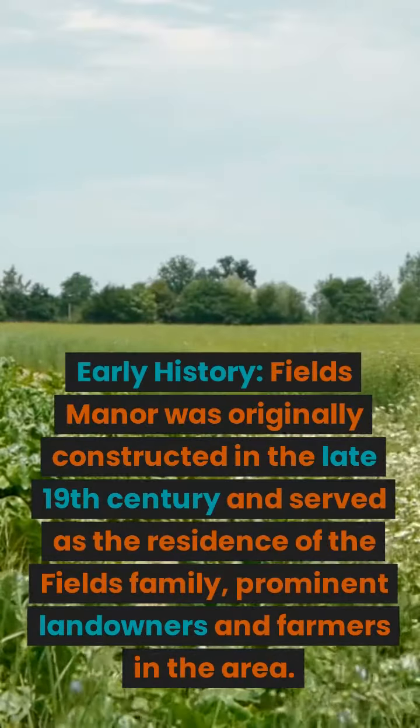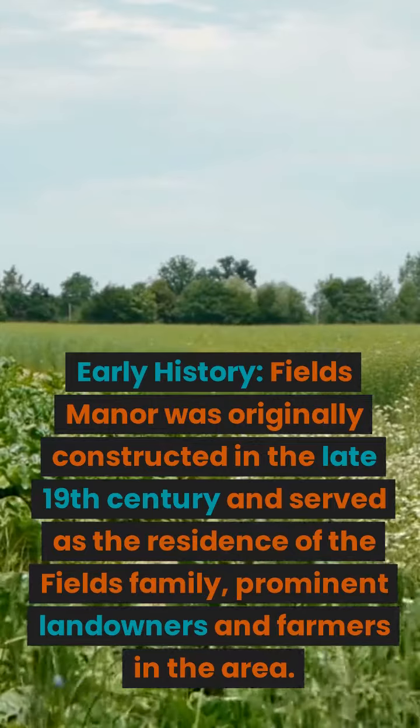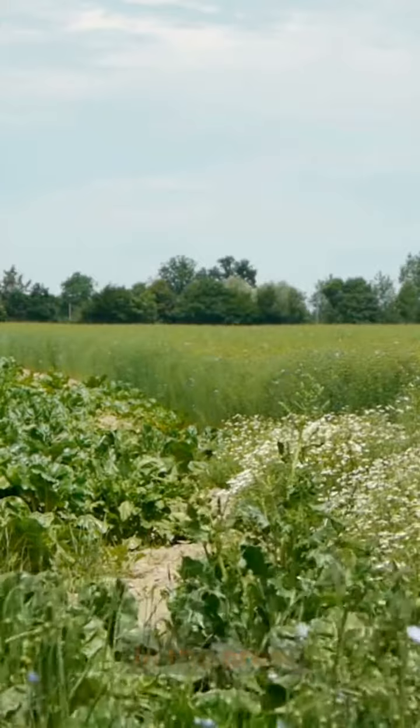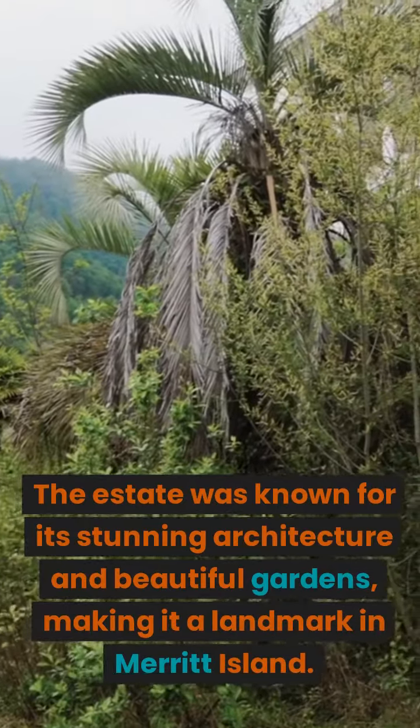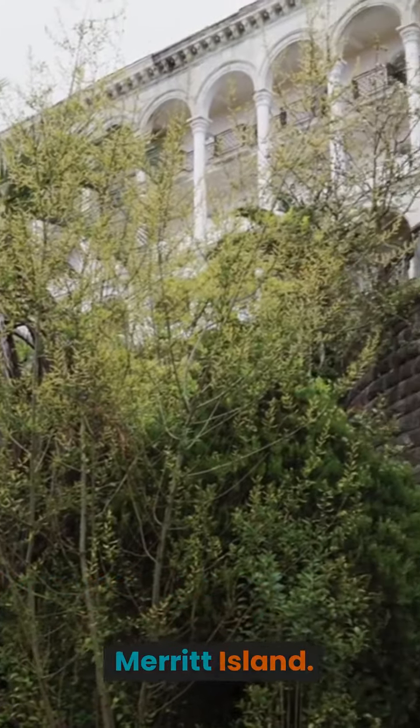Fields Manor was originally constructed in the late 19th century and served as the residence of the Fields family, prominent landowners and farmers in the area. The estate was known for its stunning architecture and beautiful gardens, making it a landmark in Merritt Island.